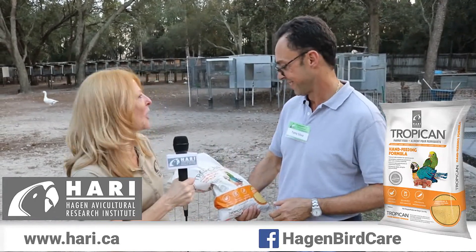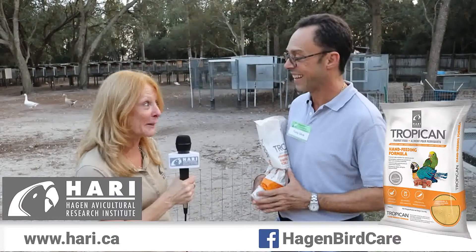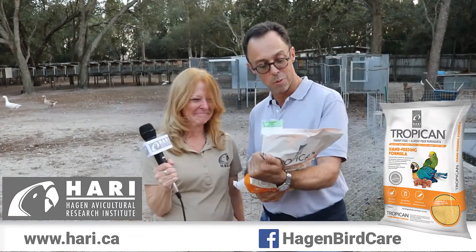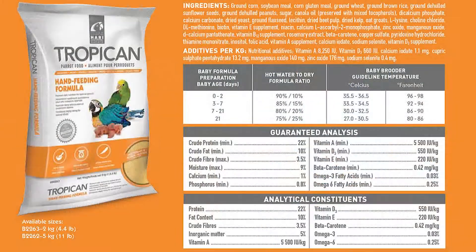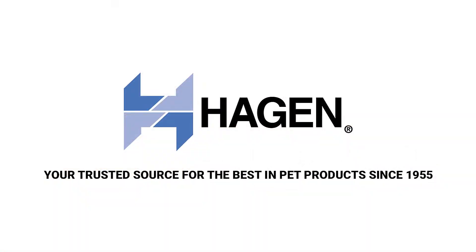You're welcome. We appreciate your comments on the Tropicana hand-feeding formula. We need to make it more readily available in South Florida so that a lot more of us can use it. Thank you.